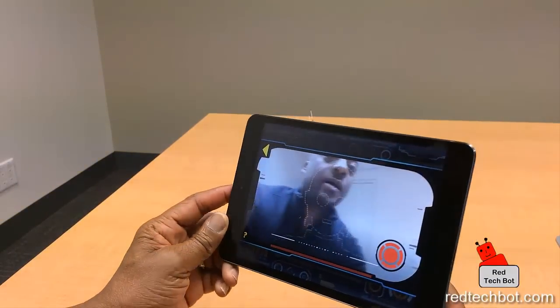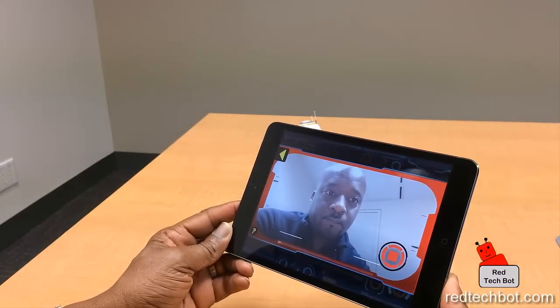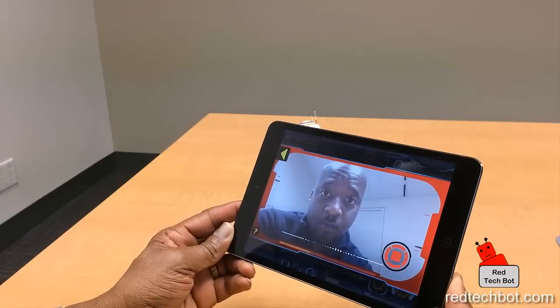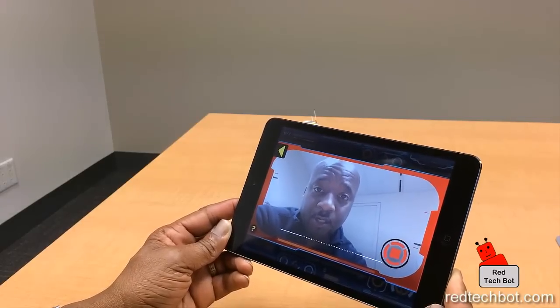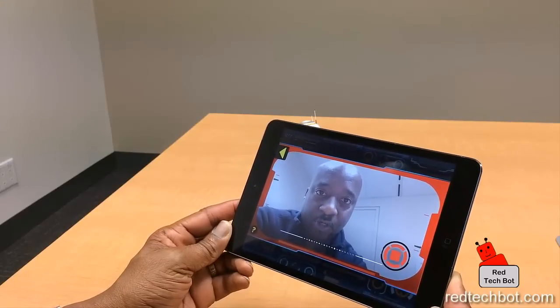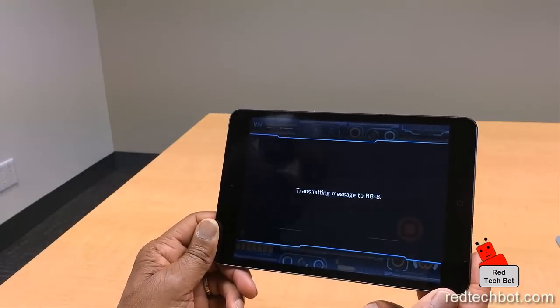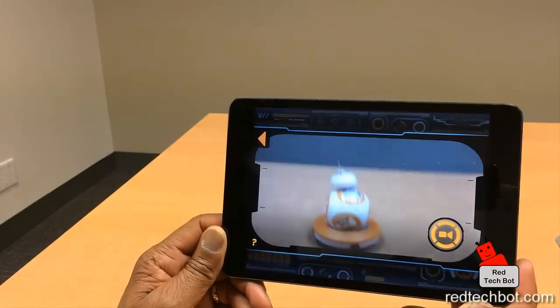So, go back here. Press record now. Testing, testing, testing, one, two, three. Testing the holographic feature of the BB-8 droid from Star Wars. I guess it does like 10 seconds and automatically stops and plays it back.